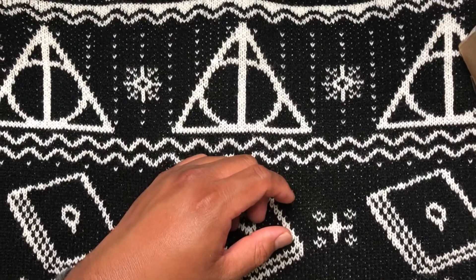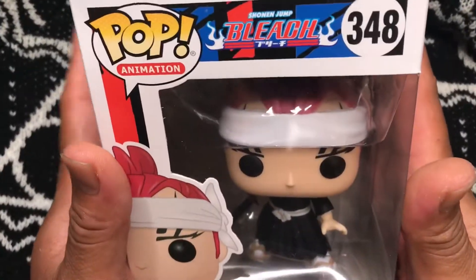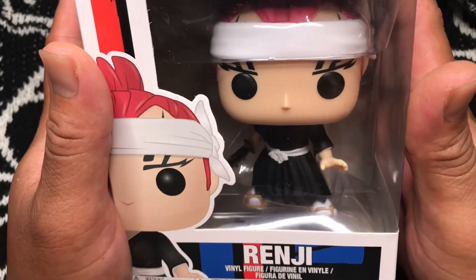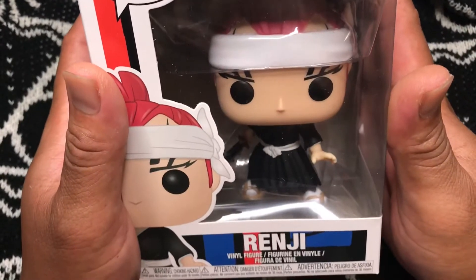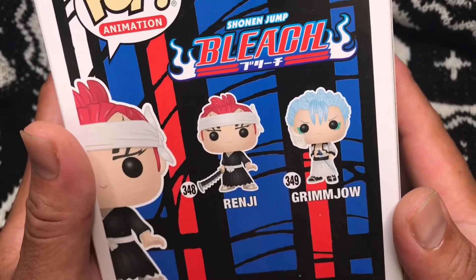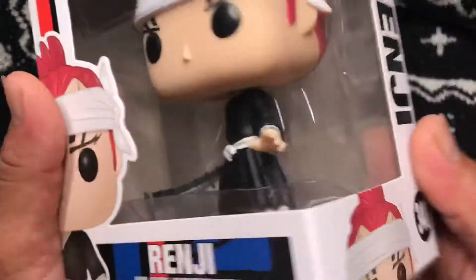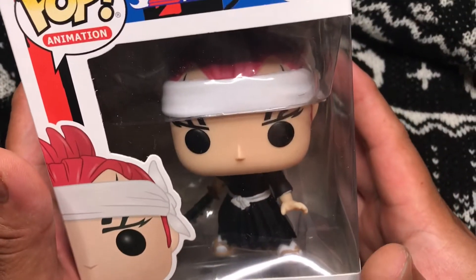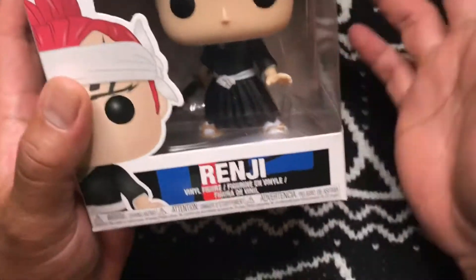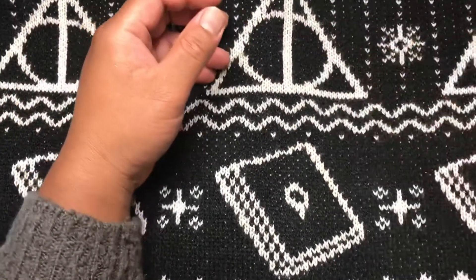Third box, first pop — three, two, one, booyah! That's a cute one — it's Bleach Renji. Is this your favorite character? Yes! Number 348. Bleach is one of my favorite animes. We're waiting for the next season, which is Bleach: The Thousand-Year Blood War. Should be coming out pretty soon. This is Renji from Bleach, number 348.